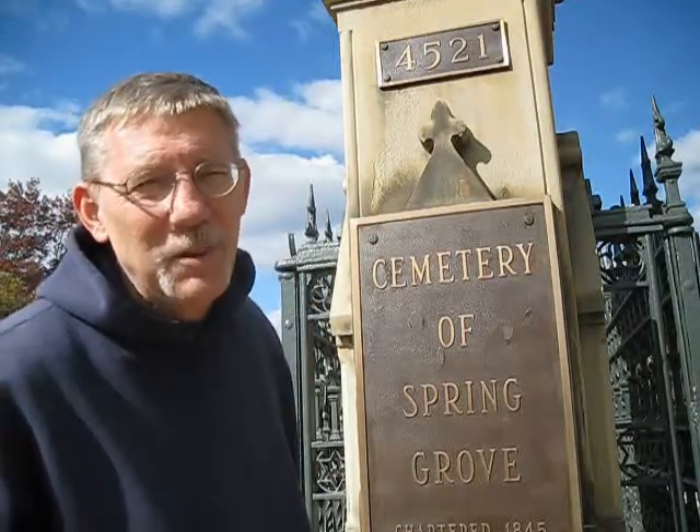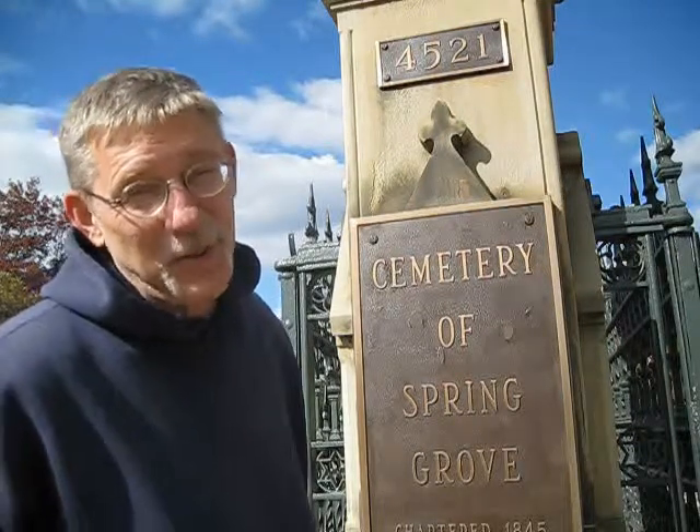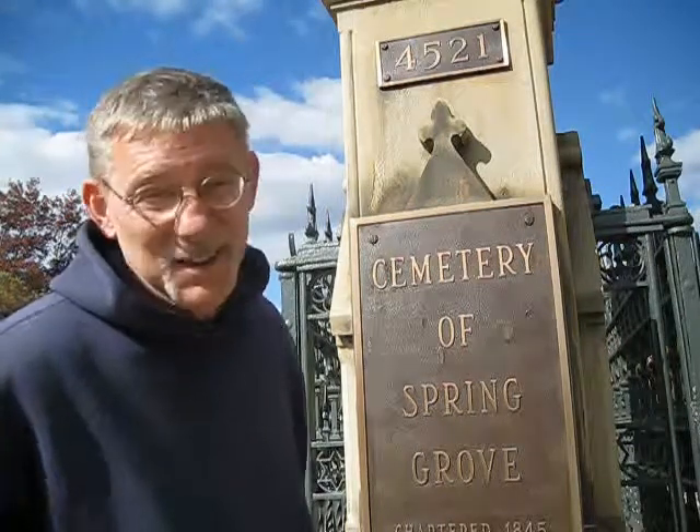Hey, it's Jack, Saturday November 7th I think, and I'm still on vacation in Northern Kentucky. Today I'm across the river in Cincinnati at Spring Grove Cemetery and Arboretum. It's a wonderful place - I come here every time I visit. It's right in the middle of an industrial zone, that's what all this noise is about. Let me take you for a quick tour; I've got something really cool to show you.